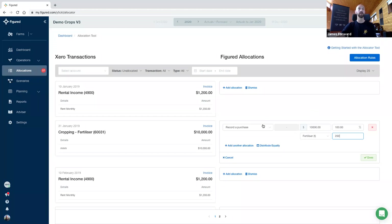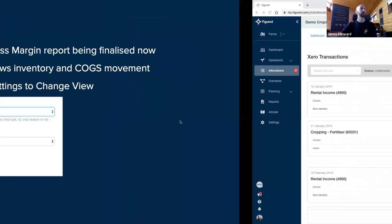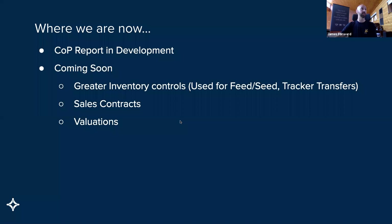There are separate webinars that cover off the allocator and how it's used, but you can set up rules to do this kind of stuff on mass and particularly dismiss things and allocate them out accordingly. I just want to touch on and have a bit of a review — a few minutes for questions at the end. So where are we now? The cost reduction report is in development and just being finalized.